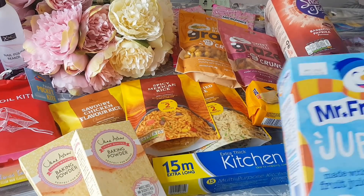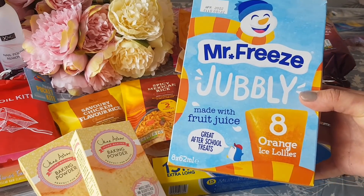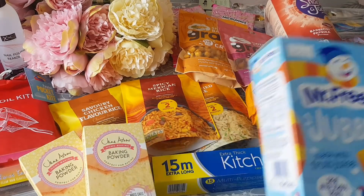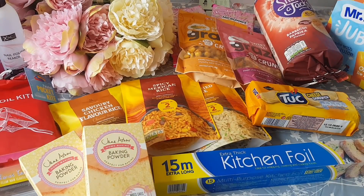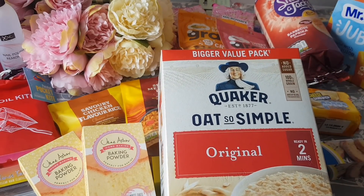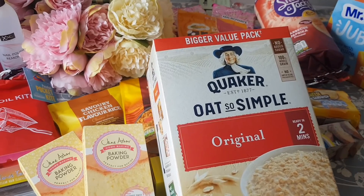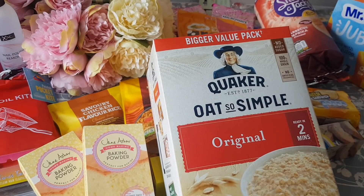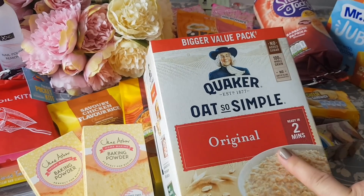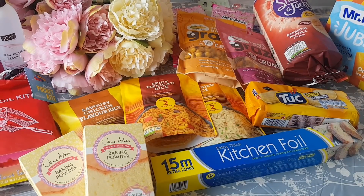I also got some Mr Freeze jubblers — they had cola ones as well but my mum wanted the orange ones so I picked those up for her. And these are the Quaker Oats microwave sachets — there are 16 sachets in there, it takes just two minutes in the microwave, and they're £2.69 for the whole pack.